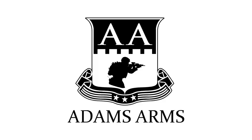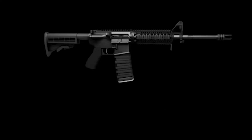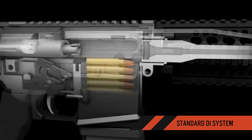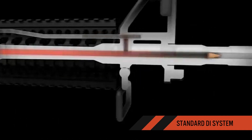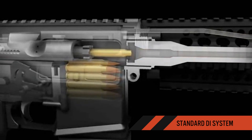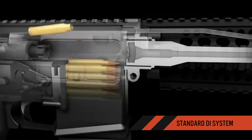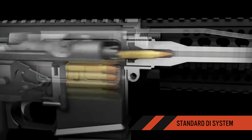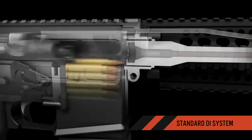This is an animation of a standard gas impingement system and function for an AR-15 platform rifle. Hot gases and carbon from the barrel are directed down a tube into the receiver that houses the critical moving parts. The hot carbon covers the moving parts, creating a dirty and burnt environment in the receiver, and causes them to break down and deteriorate over time. This system requires extensive cleaning and maintenance.